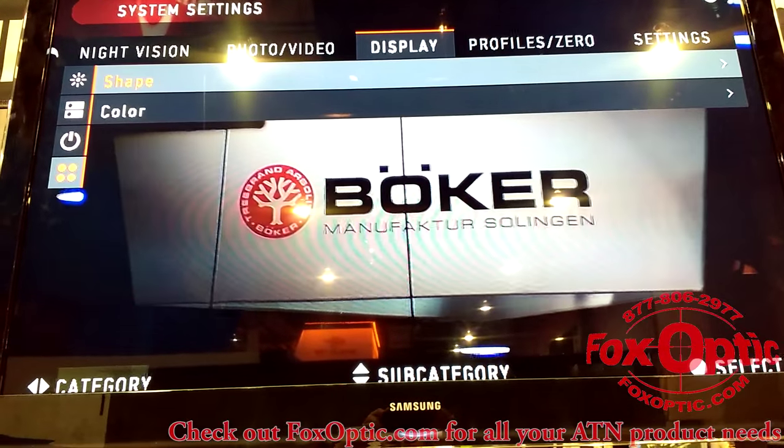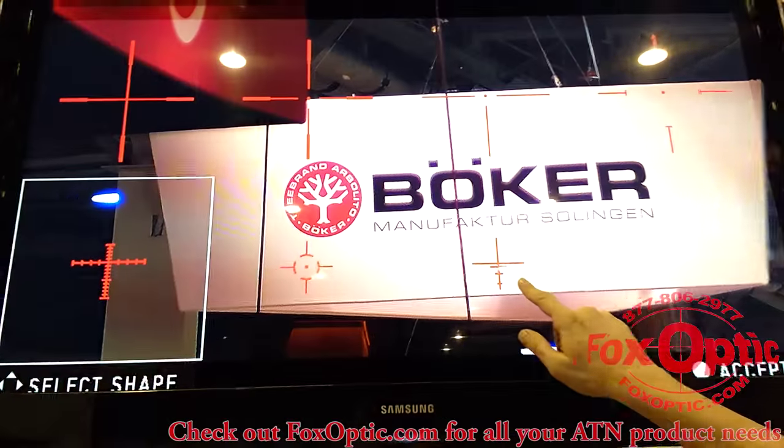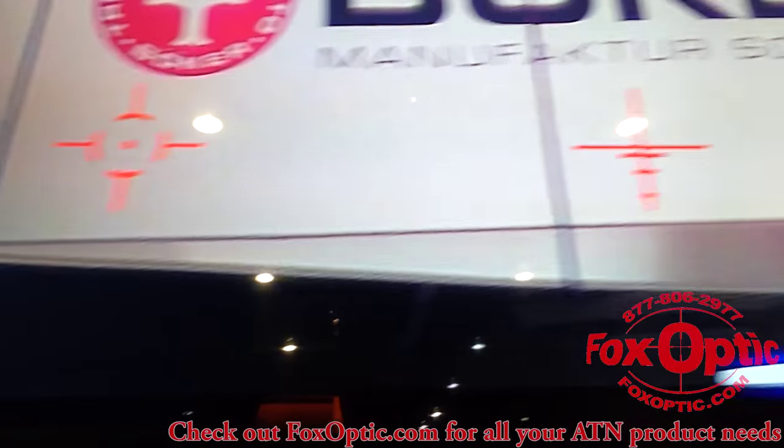Let's take a look at the new reticles. Seven different reticles, including crossbow reticles. Let's see if I can get a better angle to show these — look at that.